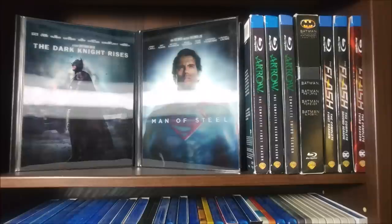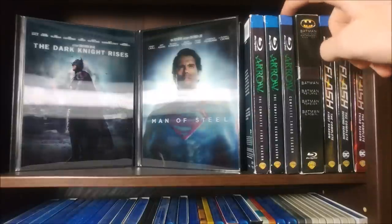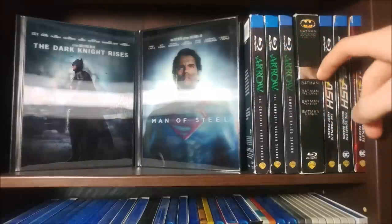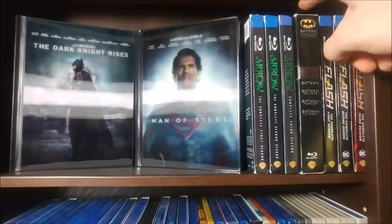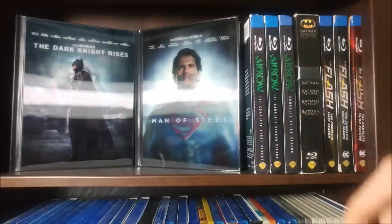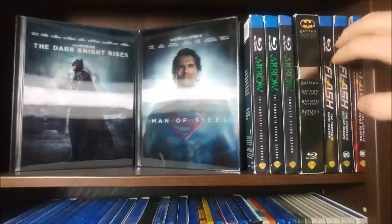The Dark Knight Rises digibook and Man of Steel digibook. Arrow seasons one, two, and three — first season is really good, second was decent, I didn't finish the third. Batman: The Anthology Set — Returns, Forever, and Batman and Robin. And the first three seasons of The Flash, one of my favorite shows of all time.